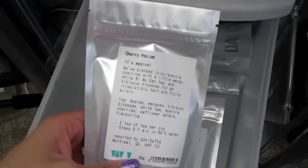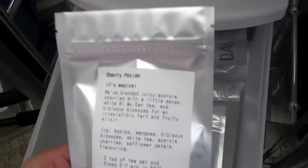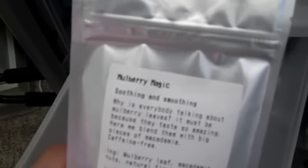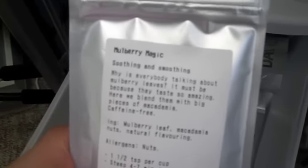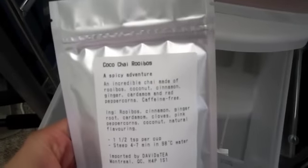Cherry potion — this one is very potent, even when you smell it. When you steep it, even more so. Definitely one to pick up. Mulberry magic — if you've ever had white macadamia nut cookies at Subway, this is your craving curber. It definitely has that same kind of feel, so pick this one up for sure.